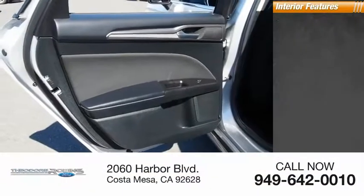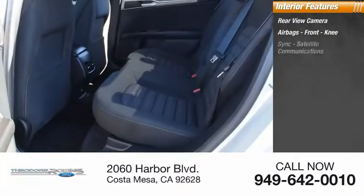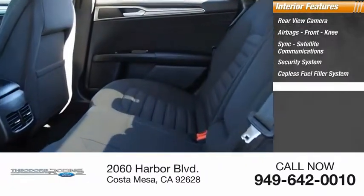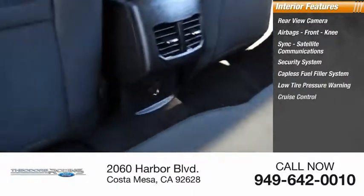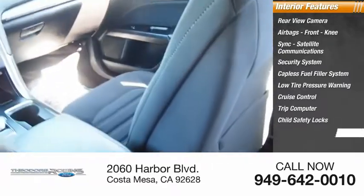Inside you'll find rear-view camera, airbags, front knee airbags, satellite communications, security system, capless fuel filler system, low tire pressure warning, cruise control, trip computer, child safety locks, multifunction display.